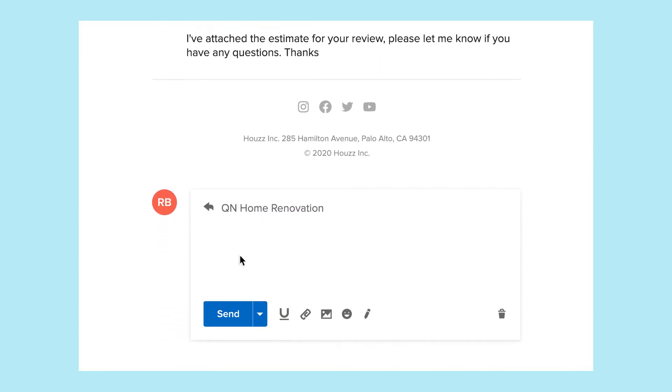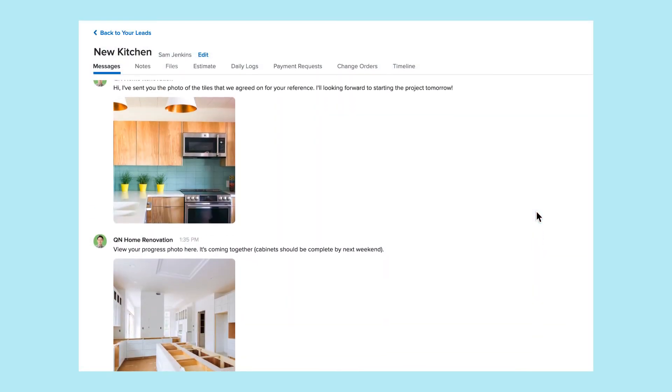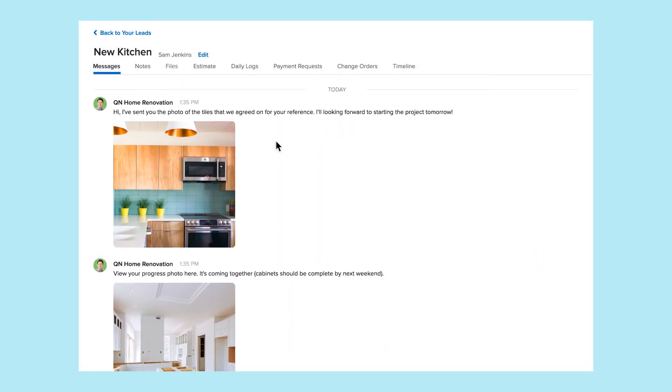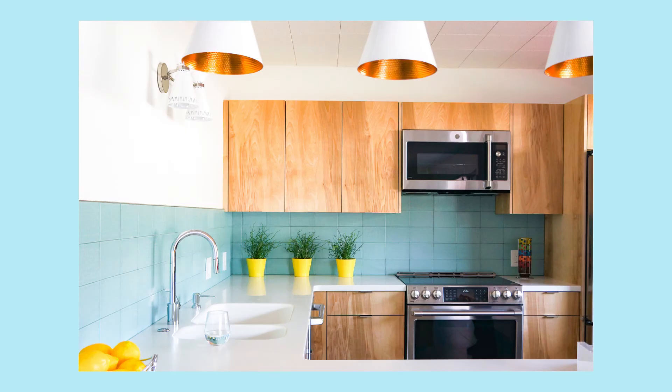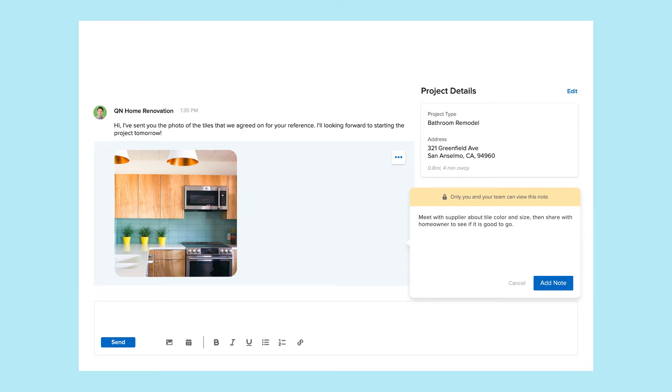Clients and prospects simply hit reply with any messages and attachments. Your entire message history, including attachments and links, are captured and saved for easy reference. You can also add private notes to your communication history — visible only to you and your team members, so you know where you need client follow-up.